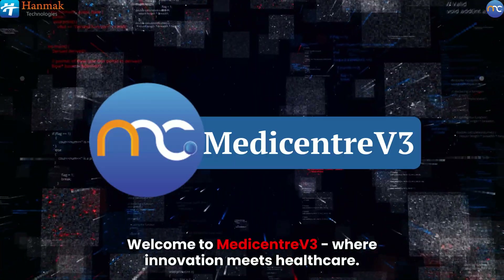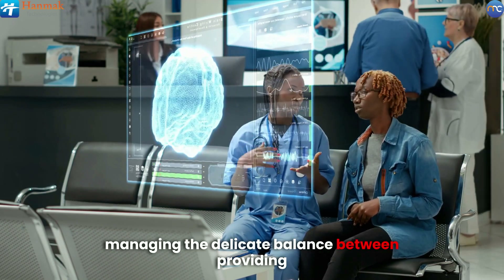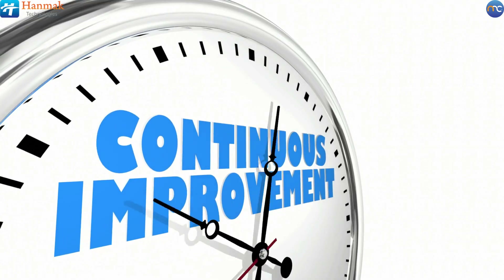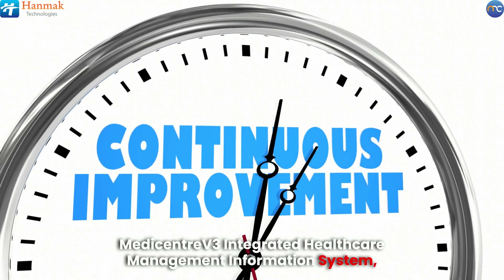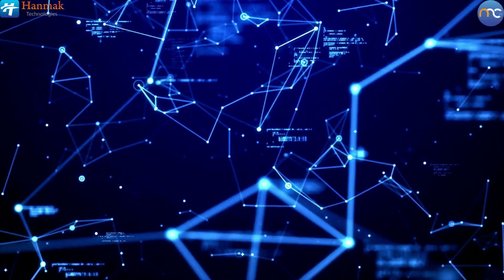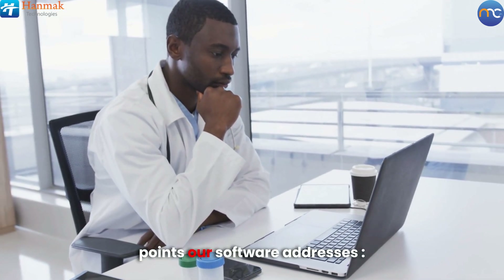Welcome to MediCenter V3, where innovation meets healthcare. In today's fast-paced medical environment, managing the delicate balance between providing exceptional patient care and achieving financial sustainability is more critical than ever. That's why we continue to improve the MediCenter V3 Integrated Healthcare Management Information System, a holistic solution designed specifically for the complexities of healthcare operations. Are you facing challenges in streamlining operations? Let's explore some common pain points our software addresses.